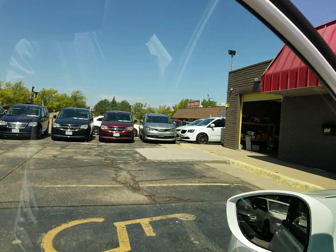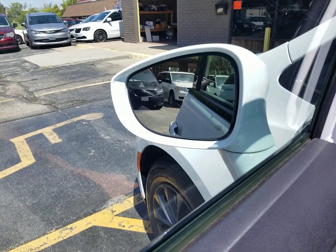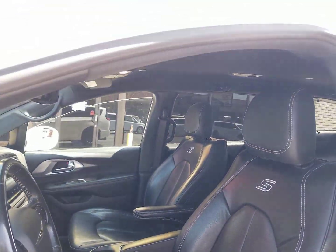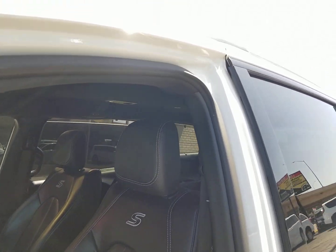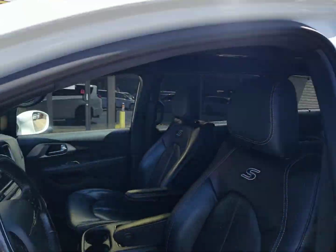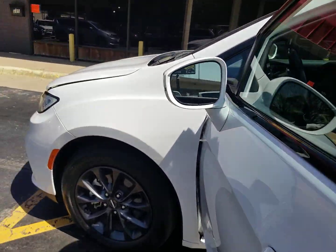I've got four mechanics that work for me. We checked all the power mirrors, windows and locks, all the heat, air, belts, hoses, suspension, and steering. We go over these vans very thoroughly before they hit my lot. A lot of these dealers just run them through the car wash, throw them on the lot, and let you worry about the rest of the problems. That is not how we do business here.